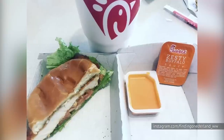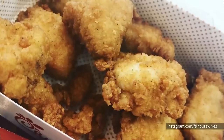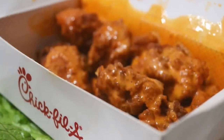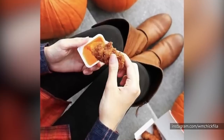For a legit Chick-fil-A hack: pour a container of buffalo sauce directly into the nugget box, making sure the holes are sealed, then close the lid and shake — coating the nuggets. Just like that, you've hacked your way to buffalo-style nuggets without all the tedious dipping.